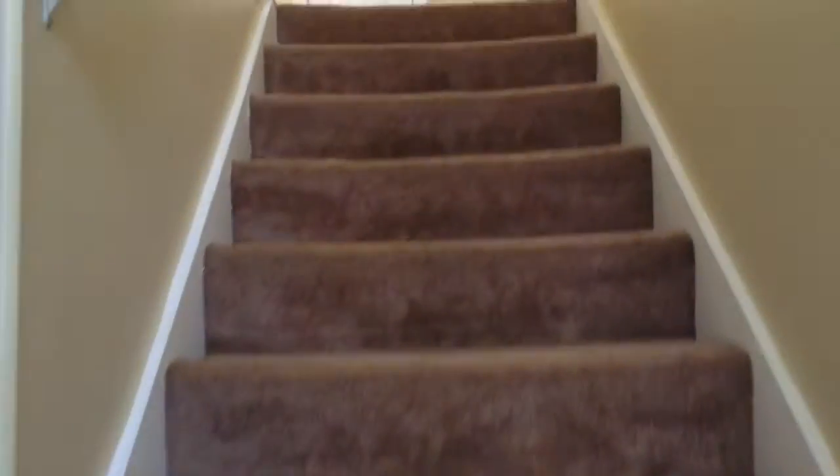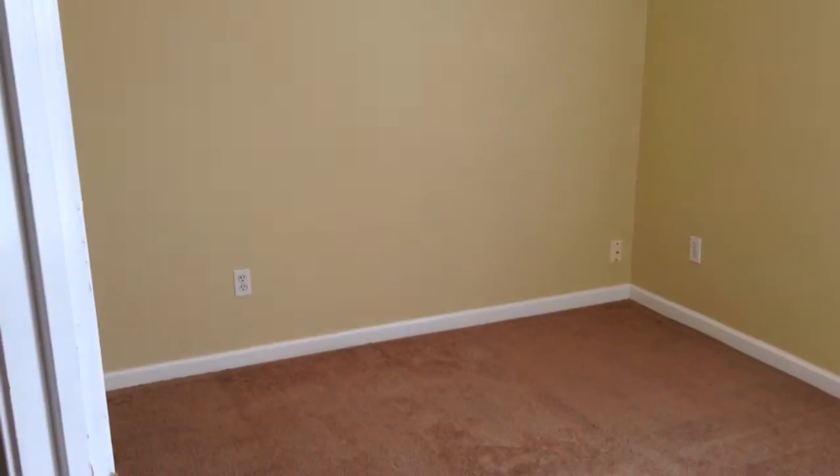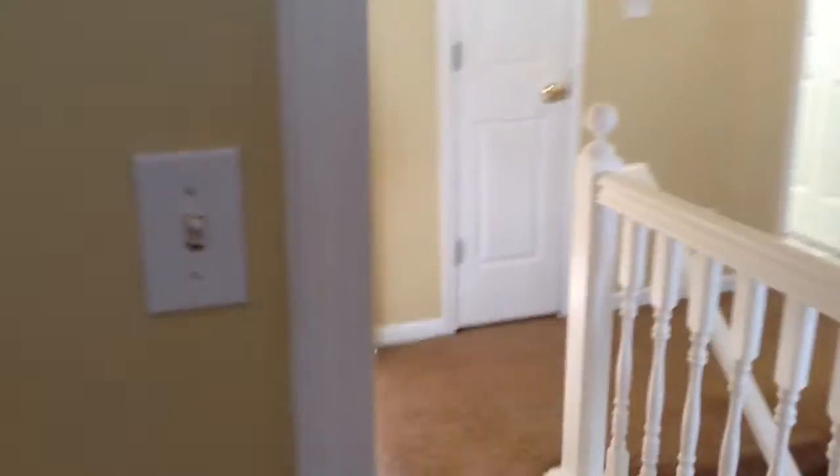We're going to go upstairs and see the bedrooms. To your left you have your first three bedrooms with freshly painted walls and plenty of closet space. That was bedroom number one. Here is bedroom number two — this one has really high ceilings, a great size closet, and beautiful new paint.